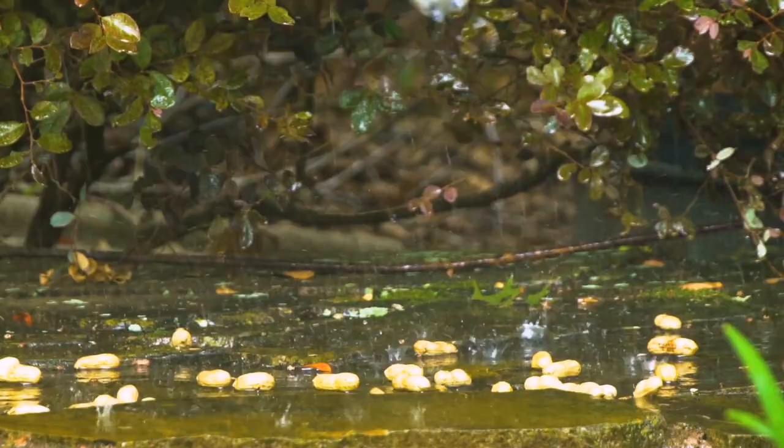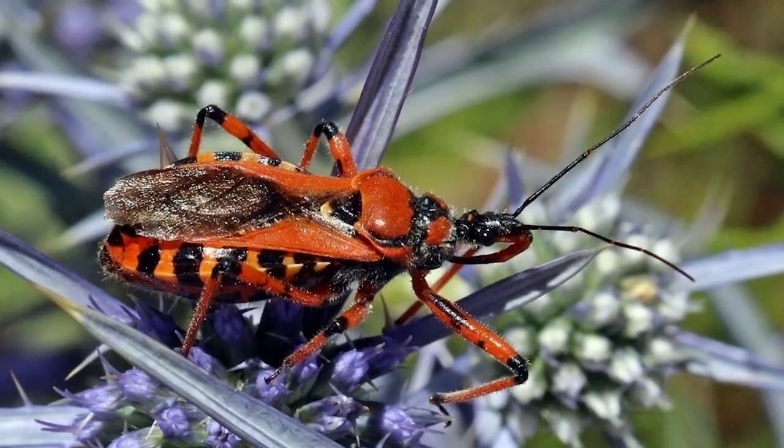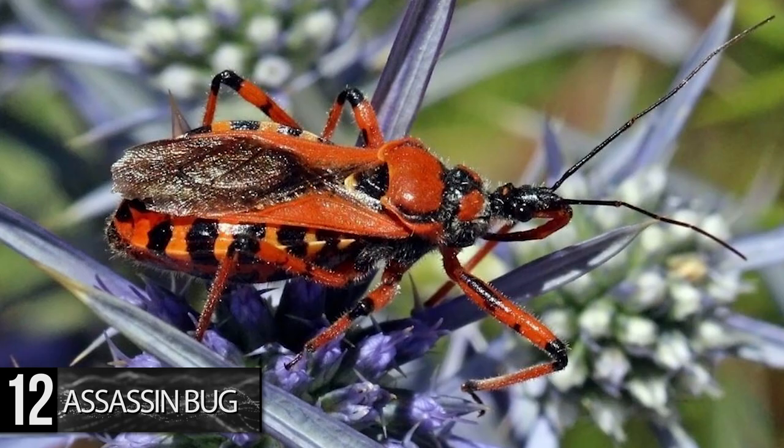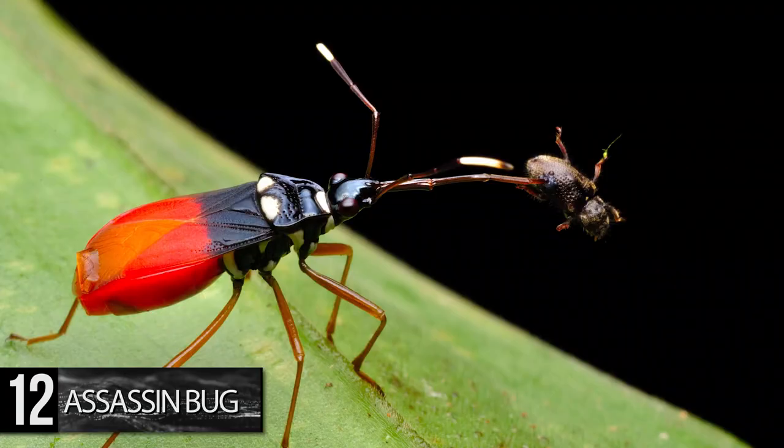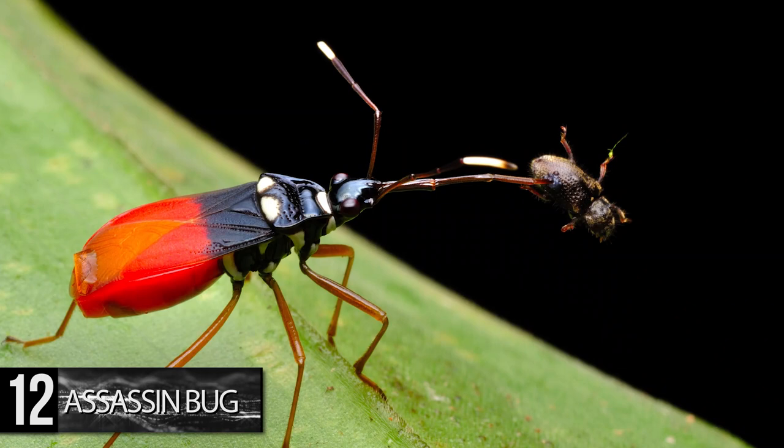Number 12. Assassin Bug. Even the name of this insect makes you want to stay far away, and it doesn't look any more inviting than it sounds. They're found almost anywhere in the world and are considered ambush predators. The bright orange, red, and black assassin bug stealthily waits for its prey to pass by, striking when the opportunity presents itself.